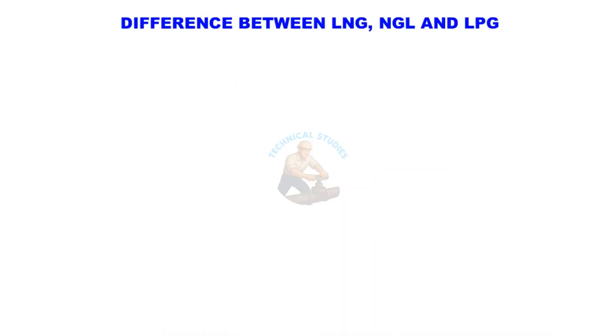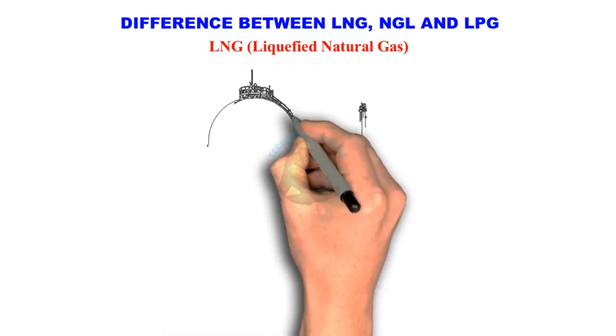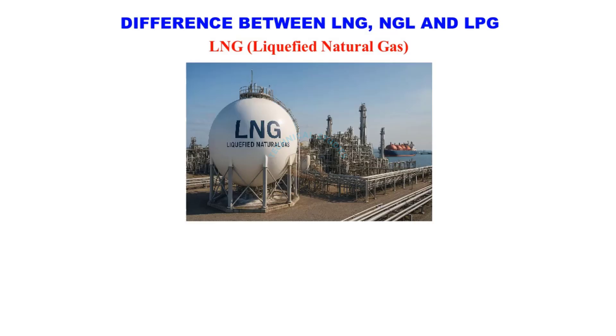Welcome to Technical Studies. In this video, we'll understand the simple difference between LNG, NGL, and LPG.